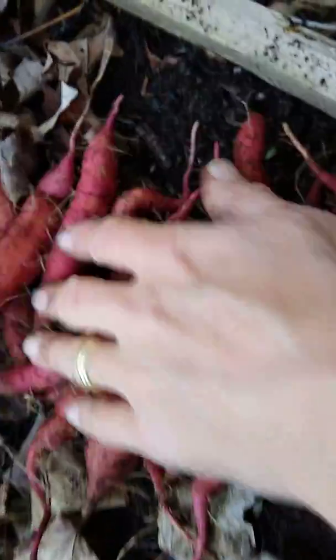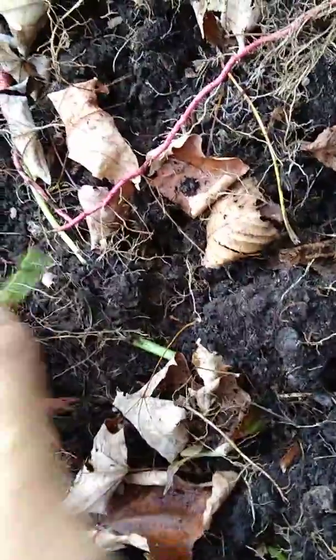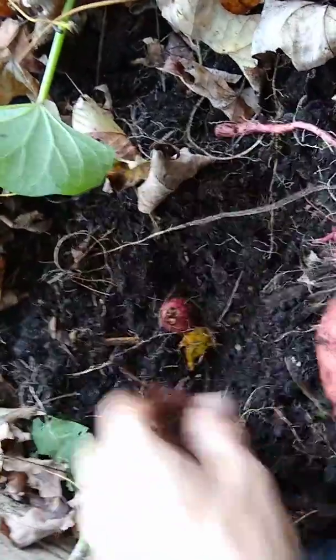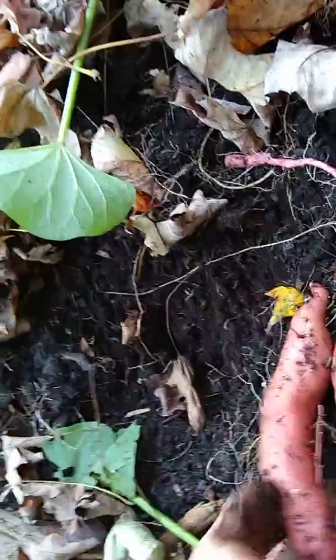And all these small sweet potatoes — but that's a nice one right there. These are really looking good, a lot better than last year. But look at this, some more right in here. That's a nice one right there, another really nice one.